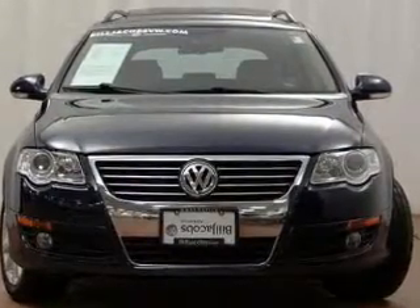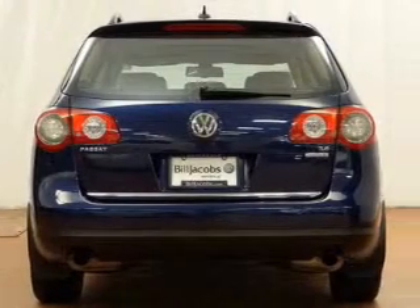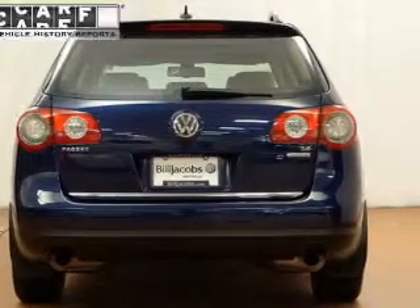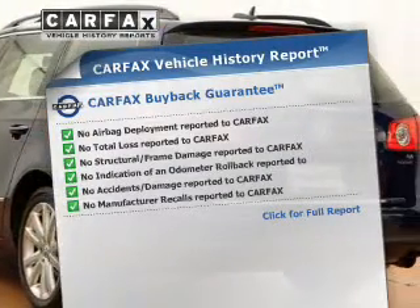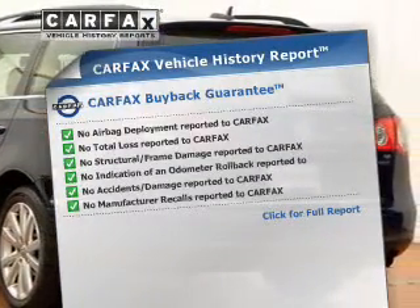The anti-lock braking system will help deliver you safely to your destination. Let the outside in with a power sunroof. This vehicle comes with a Carfax report, which reduces your buying risk by providing the vehicle's history before you purchase.